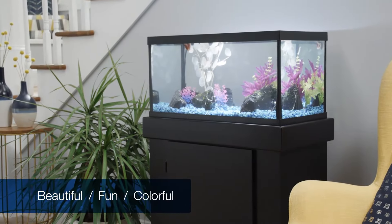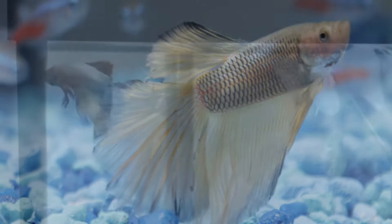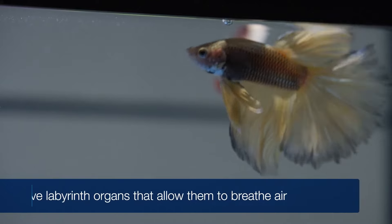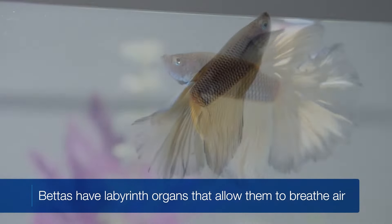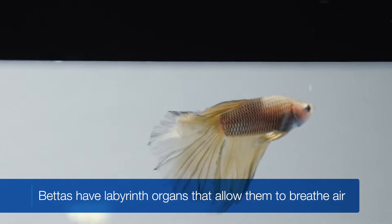Bettas, they're great starter fish, because one, they require little space, and two, they have low oxygen needs. In fact, bettas have labyrinth organs that allow them to breathe air because their gills can't always take enough oxygen in from the water.